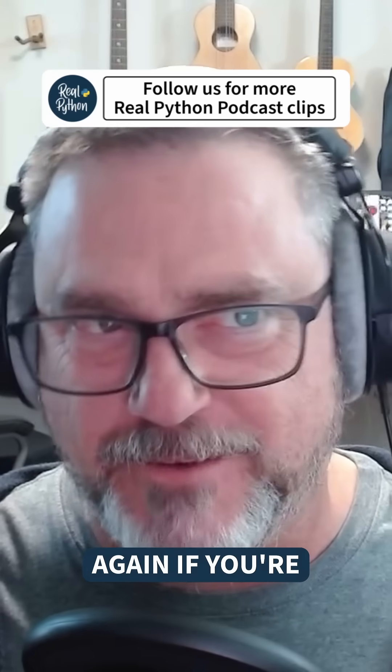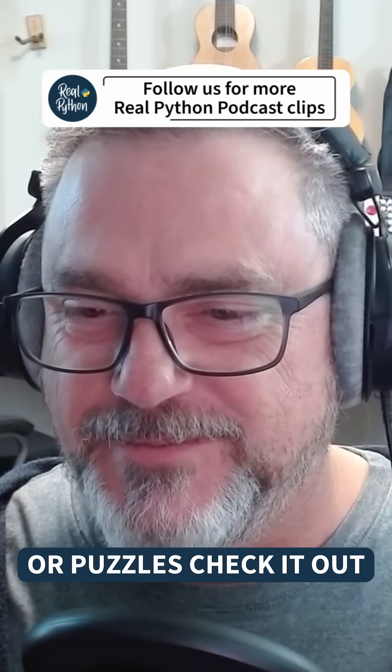A quick project — if you're interested in ciphers or puzzles, check it out.